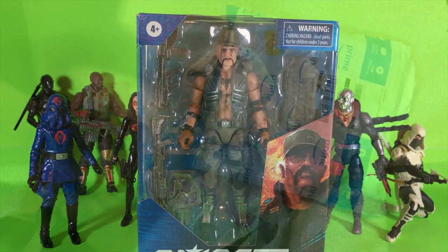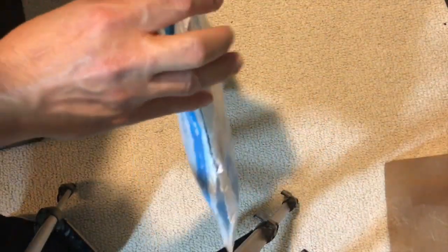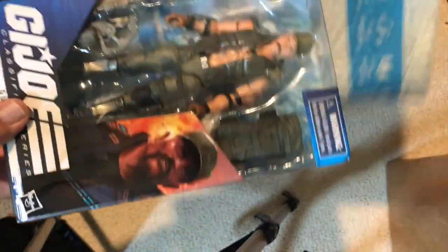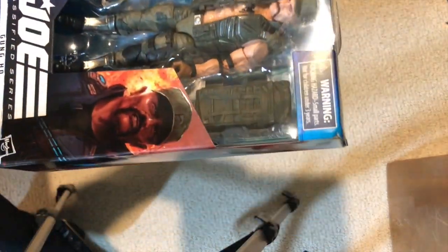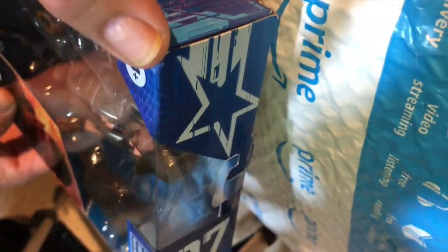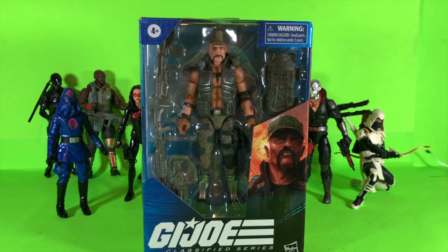Okay, got an Amazon Prime package today. Of course it's in a bubble mailer, so let's see how this thing turned out. GI Joe Gung Ho was still on back order from Hasbro Pulse, so now I can cancel that for sure — Amazon was first to deliver. And even though it was in a bubble mailer, we do have some box damage there. I just wish they would pack these a little bit better. That's fine though, I'm an open-box collector.